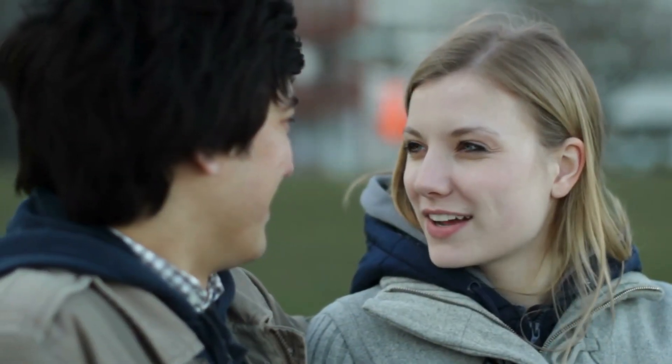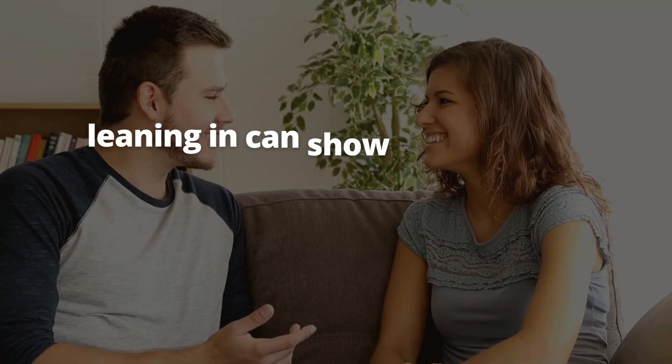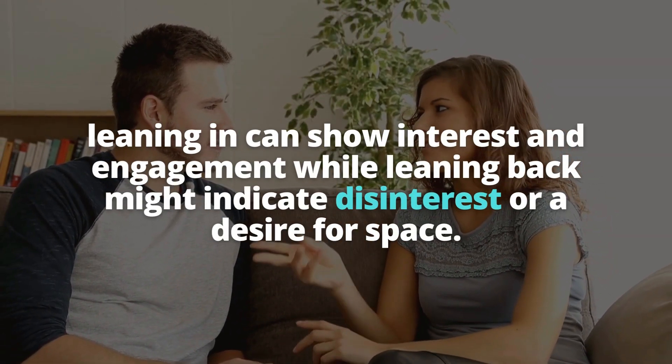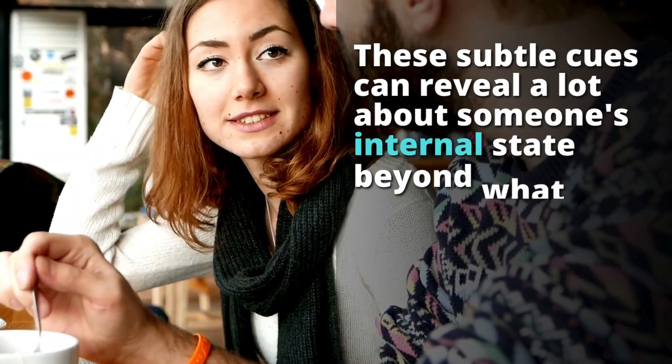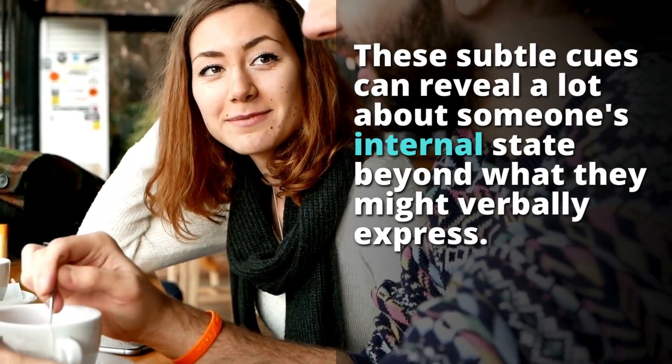Pay close attention to their facial expressions as well. A genuine smile, for instance, involves not just the mouth but also the eyes. Observe their posture — leaning in can show interest and engagement, while leaning back might indicate disinterest or a desire for space. These subtle cues can reveal a lot about someone's internal state beyond what they might verbally express.